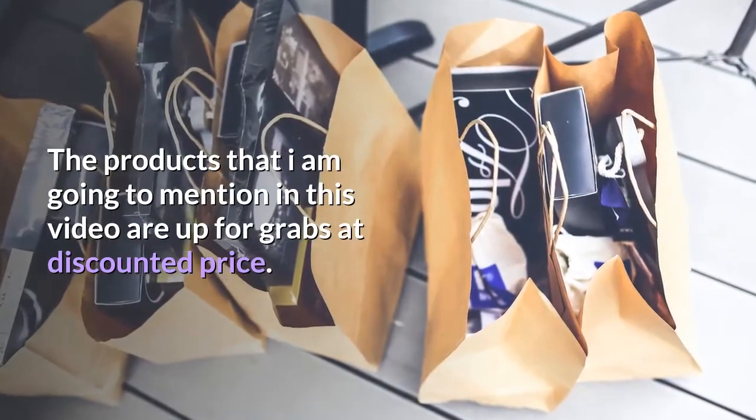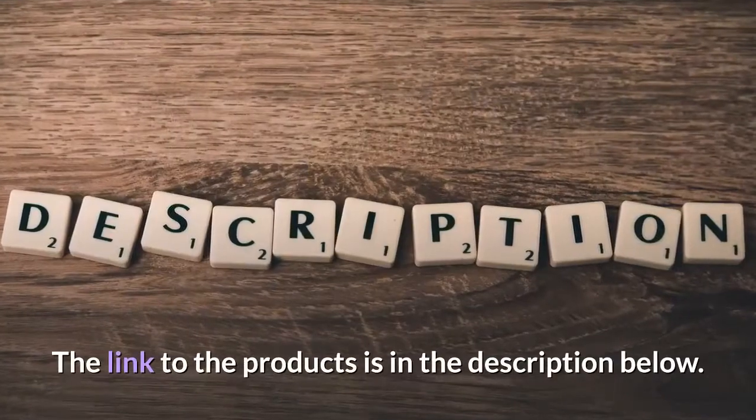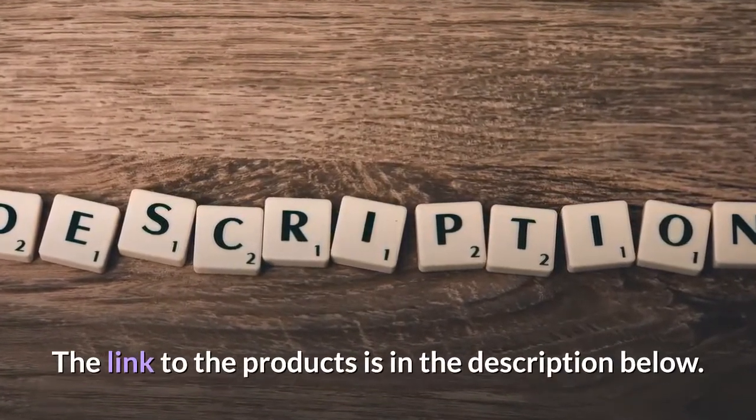The products that I am going to mention in this video are up for grabs at a discounted price. The link to the products is in the description below.